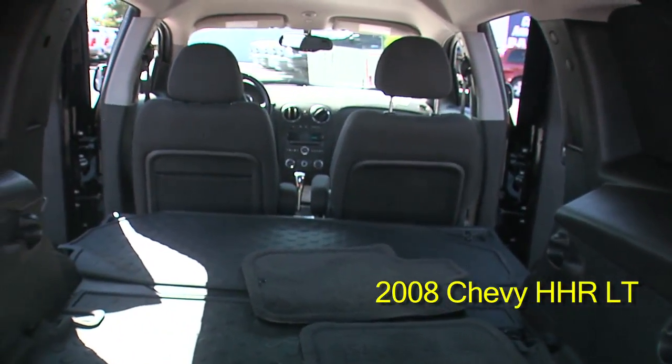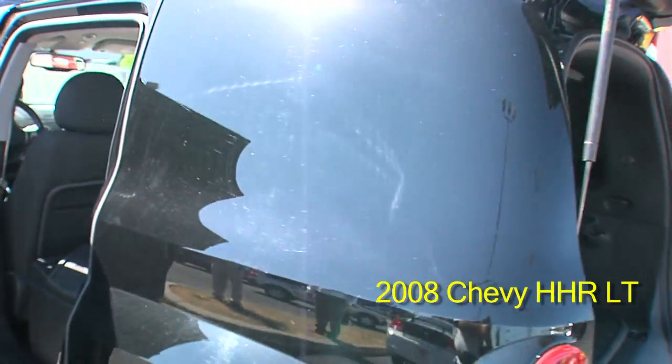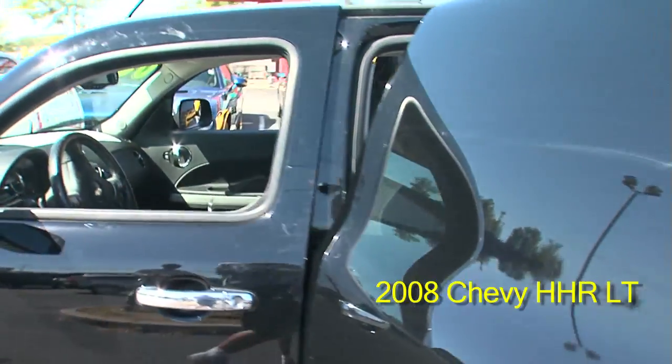Power windows. You can see this vehicle at 6408 Preston Highway or give us a call at 502-964-6471.